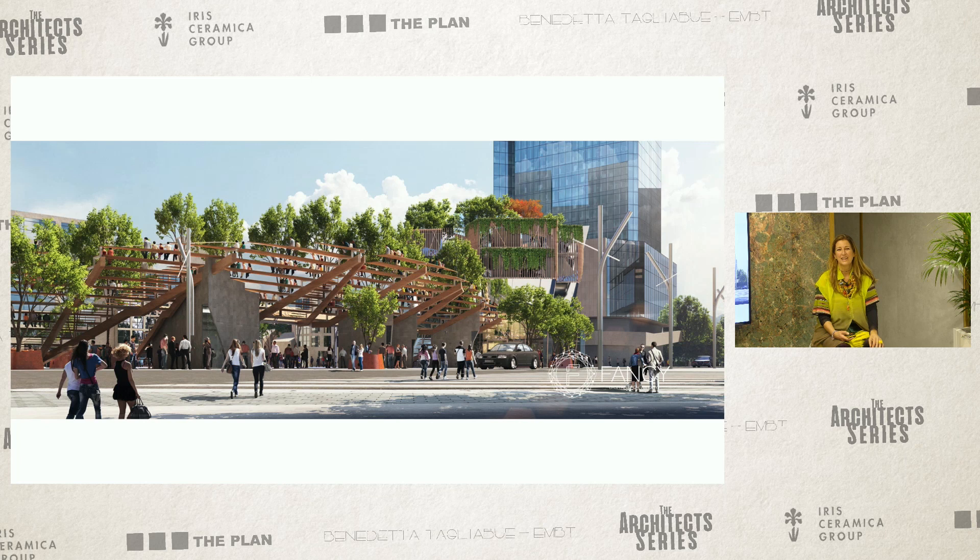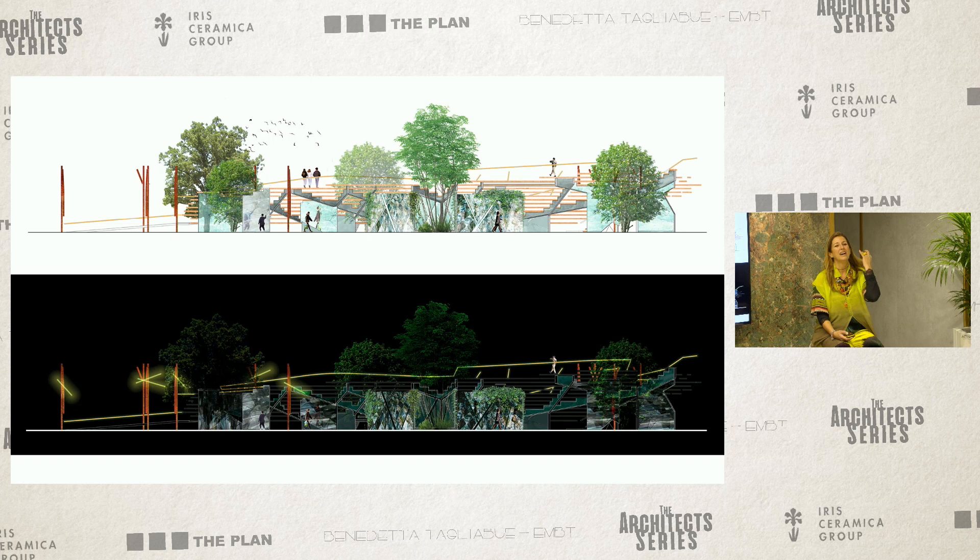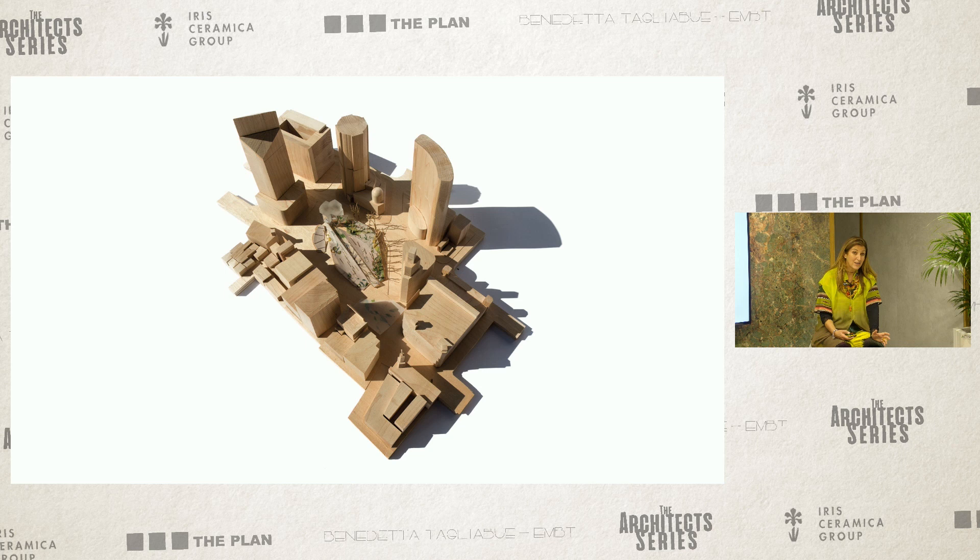It's under construction now. We haven't been there for a long time because, as you know, China is still on a very strong quarantine, even if it's reduced.